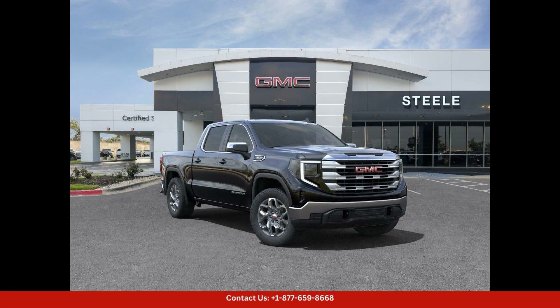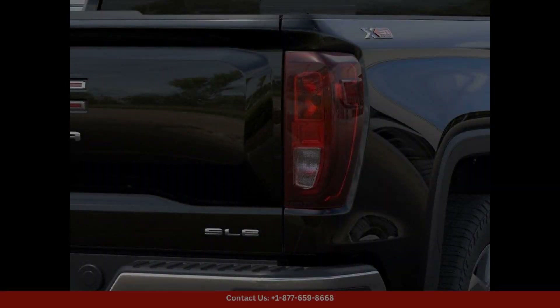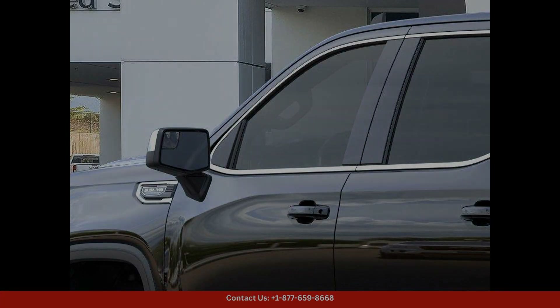This Onyx Black 2024 GMC Sierra 1500 SLE is a sleek and stylish truck that is sure to turn heads, located in Round Rock, Texas. This vehicle boasts a powerful engine and impressive towing capabilities.